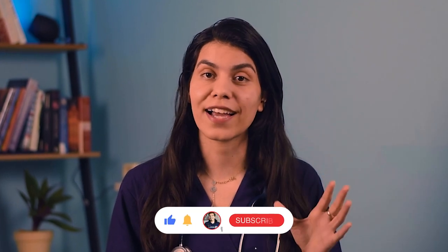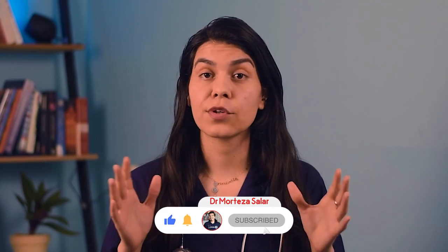That was it for today. Thank you for watching and please don't forget to like, share, and subscribe. If you have a medical problem, I'd be happy to answer it in the comments. Bye!